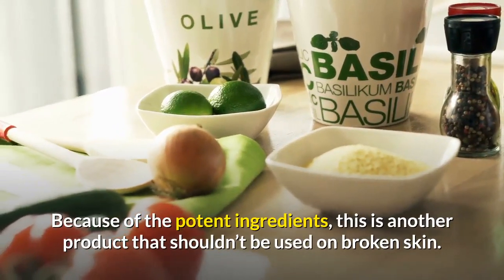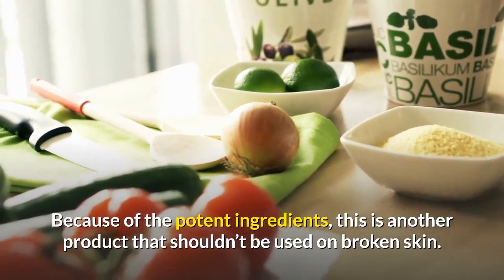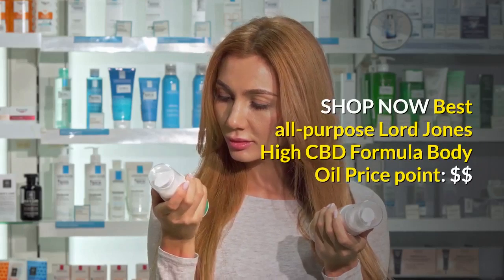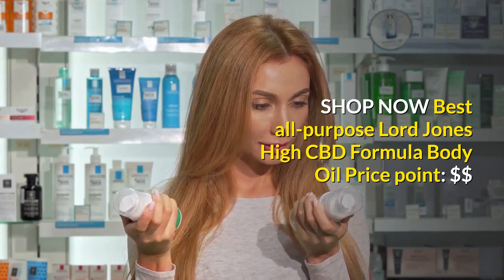The end result is a non-greasy lotion that keeps skin nourished all day long. Because of the potent ingredients, this is another product that shouldn't be used on broken skin. Shop now. Best all-purpose: Lord Jones High CBD Formula Body Oil — price point: $$.